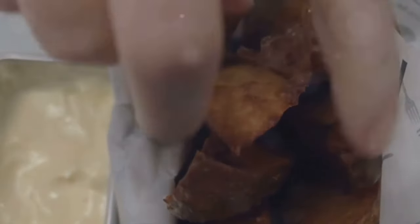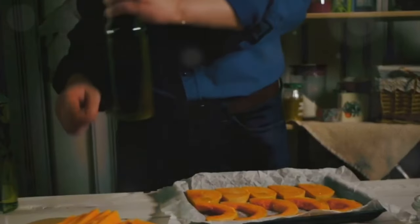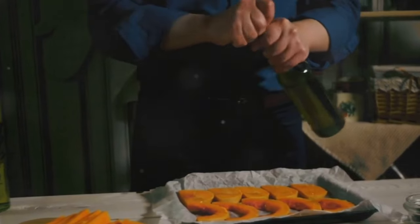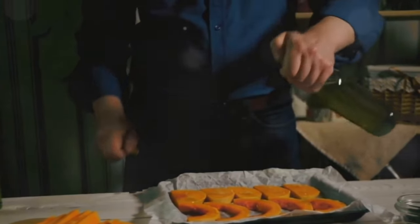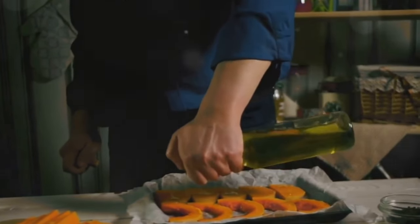Incorporating sweet potatoes into your diet can be as simple as roasting them for a side dish, mashing them for a healthier substitute for regular potatoes, or even using them in baking for a nutritious twist. Remember, sweet potatoes are not just for holidays.